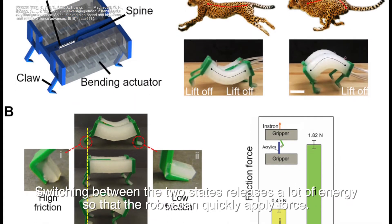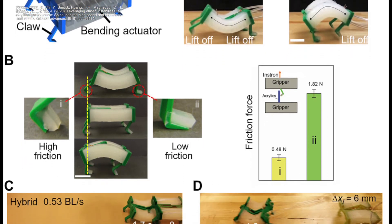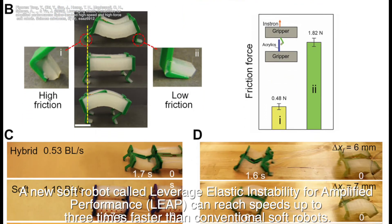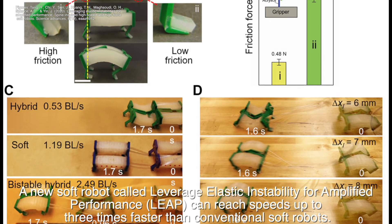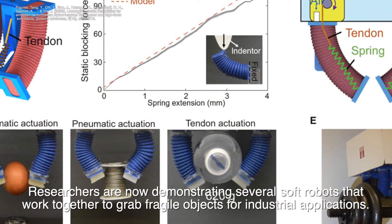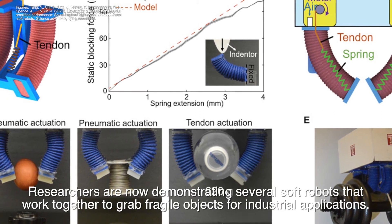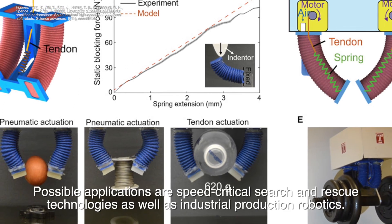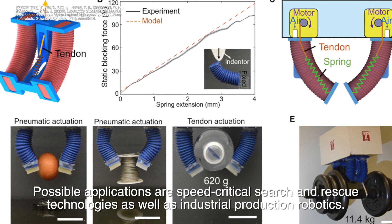Switching between the two states releases a lot of energy so that the robot can quickly apply force. A new soft robot called Leverage Elastic Instability for Amplified Performance can reach speeds up to three times faster than conventional soft robots. Researchers are now demonstrating several soft robots that work together to grab fragile objects for industrial applications. Possible applications are speed-critical search-and-rescue technologies, as well as industrial production robotics.